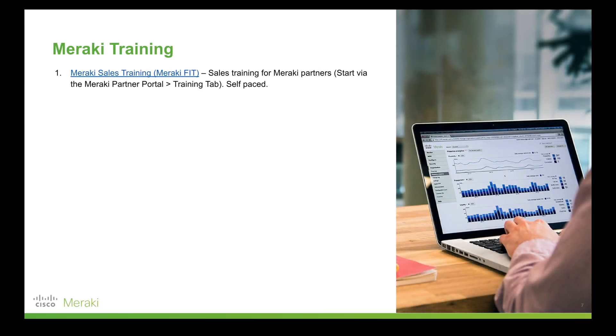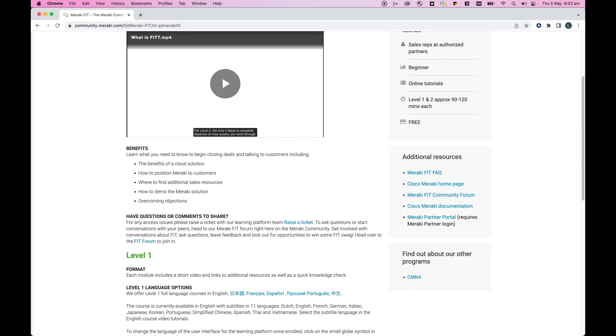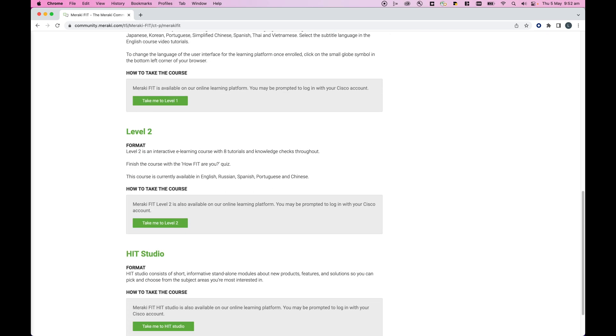The first training offering by Meraki is called Meraki Fit. This is a self-paced tutorial designed for anyone who's going to be selling Meraki products or solutions but doesn't necessarily have a technical background.